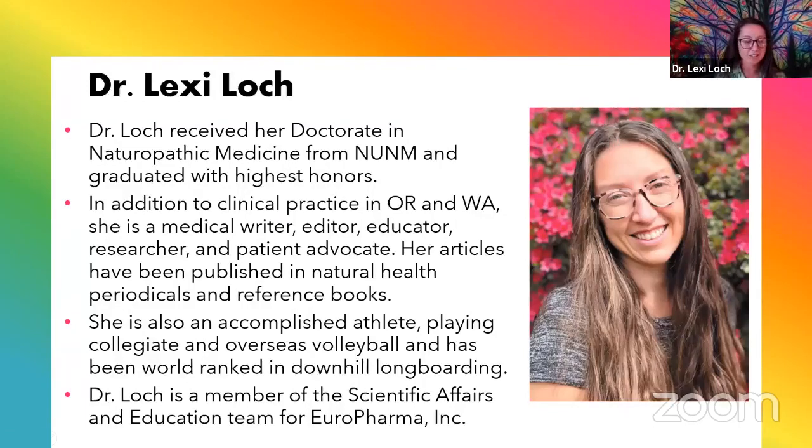Before we dive in, just a little bit of background about myself. My name is Dr. Lexi Locke. I graduated from NUNM, which is a naturopathic university out here in Portland, Oregon, so I have my license in both Oregon and Washington. In addition to that, I also work for Uropharma, which is a supplement company, makers of the Terry Naturally brand. I will be talking about ingredients today, but no specific product names.